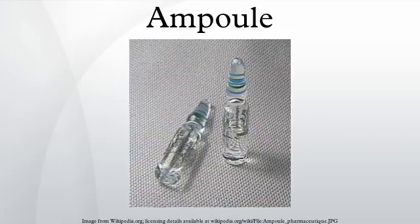An ampoule is a small sealed vial which is used to contain and preserve a sample, usually a solid or liquid. Ampoules are commonly made of glass, although plastic ampoules do exist.